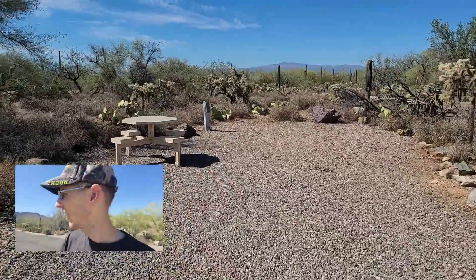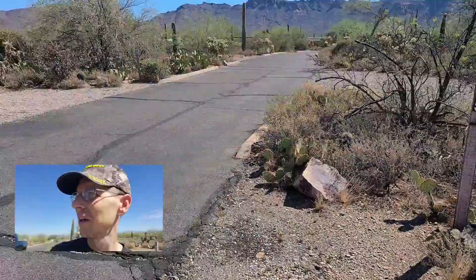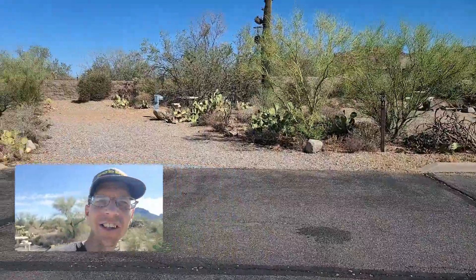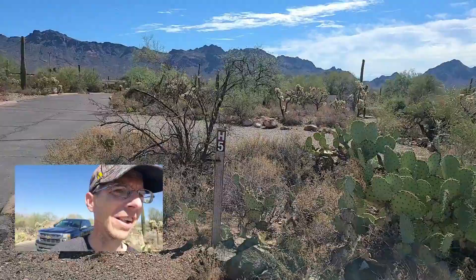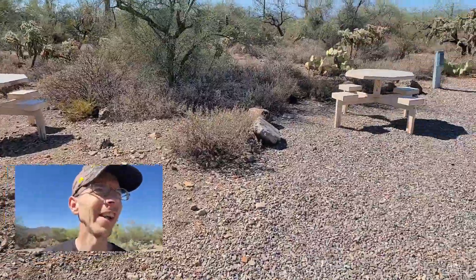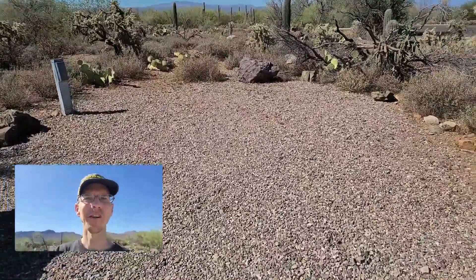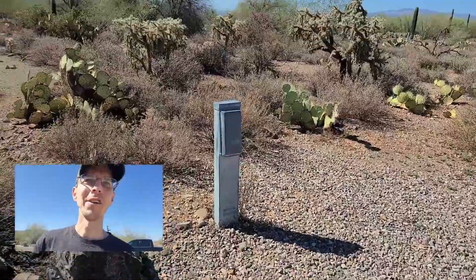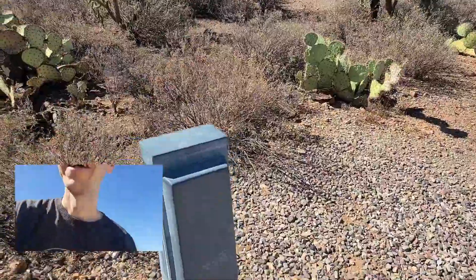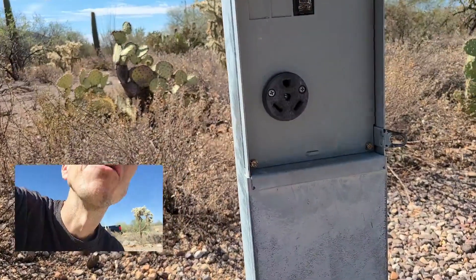And here is H loop. This is right as you enter in on your left-hand side. I did see a sign that said first come, first serve. Let's see what kind of power they have here — looks like 30 amps as well. So it looks like all the sites are just 30 amp.